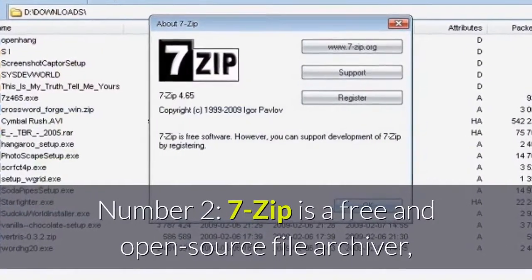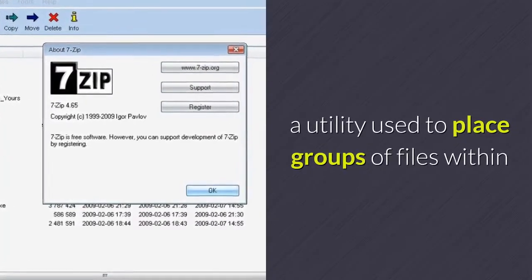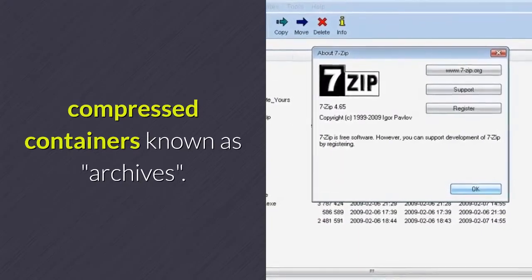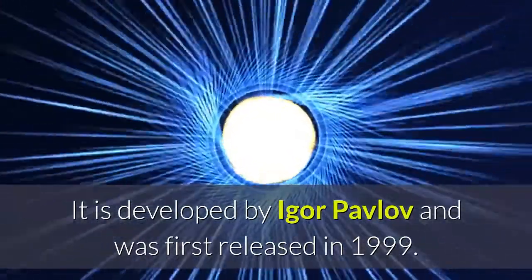Number 2: 7-Zip is a free and open source file archiver, a utility used to place groups of files within compressed containers known as archives. It is developed by Igor Pavlov and was first released in 1999.